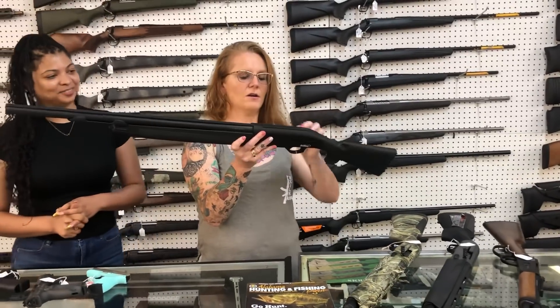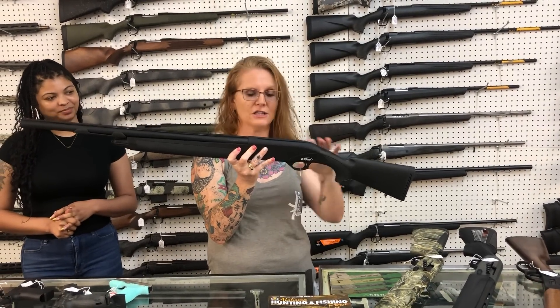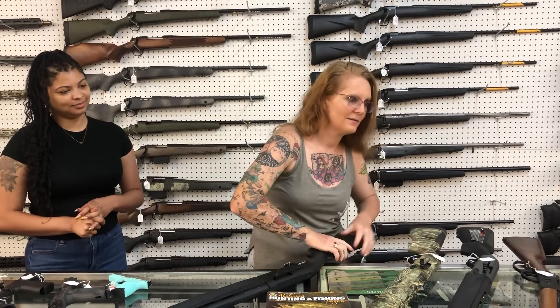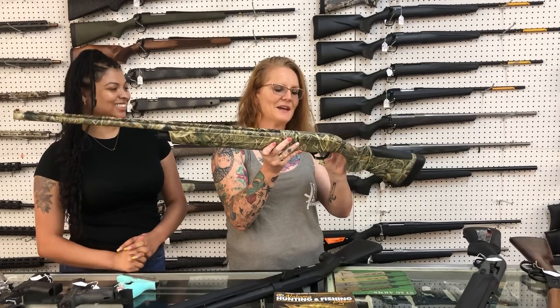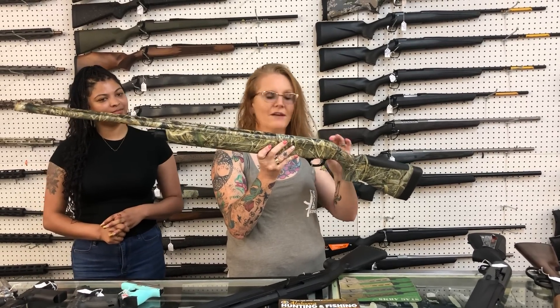So, TriStar Viper 12 gauge in the all black — she is $470. The Beretta A300 Ultima 20 gauge in the camo — $760.